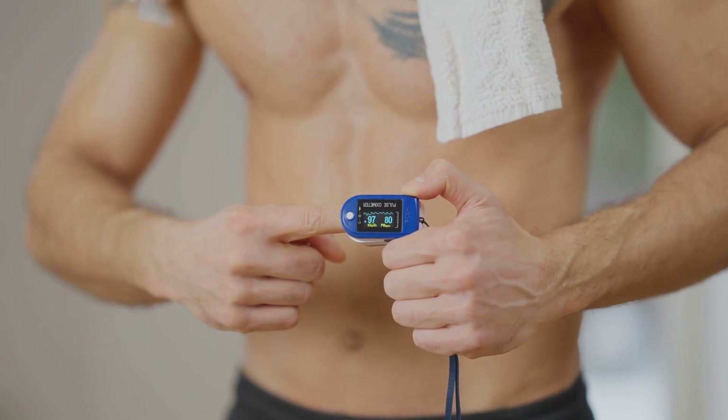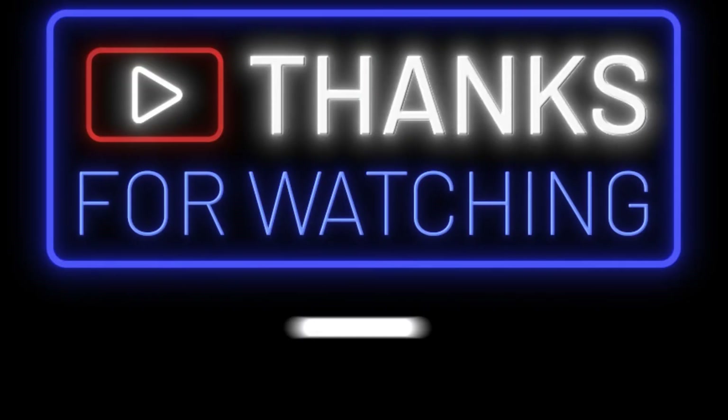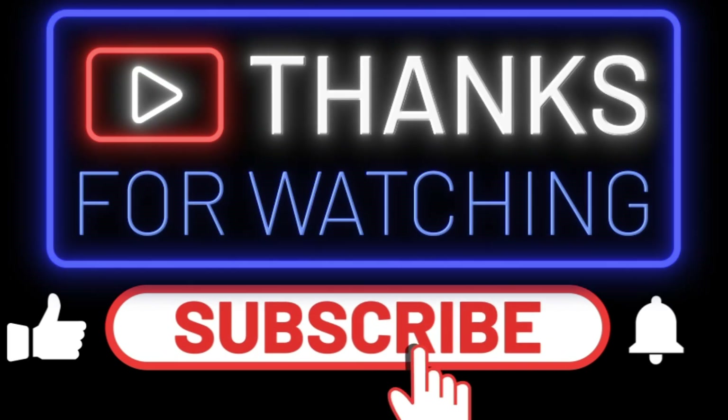Thank you for joining us on this journey into understanding blood pressure. Here's to your health and well-being.